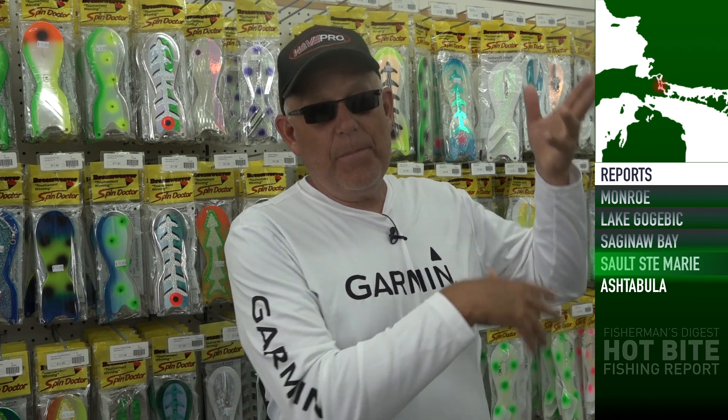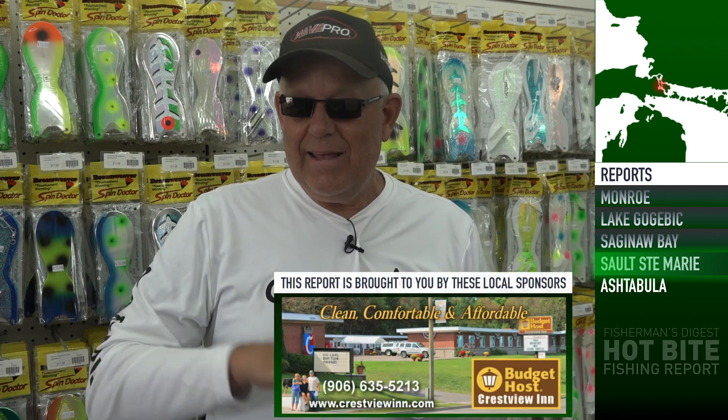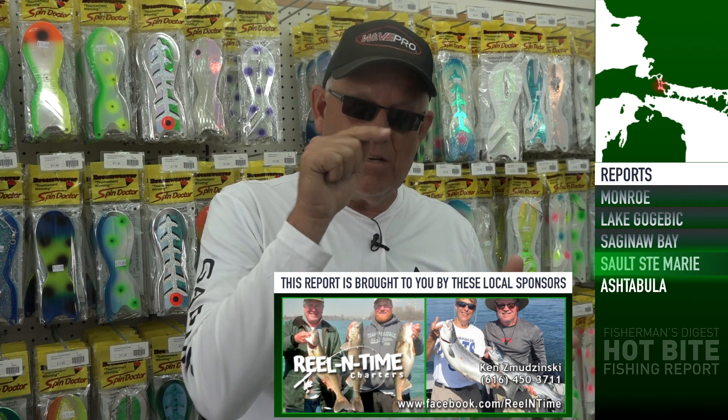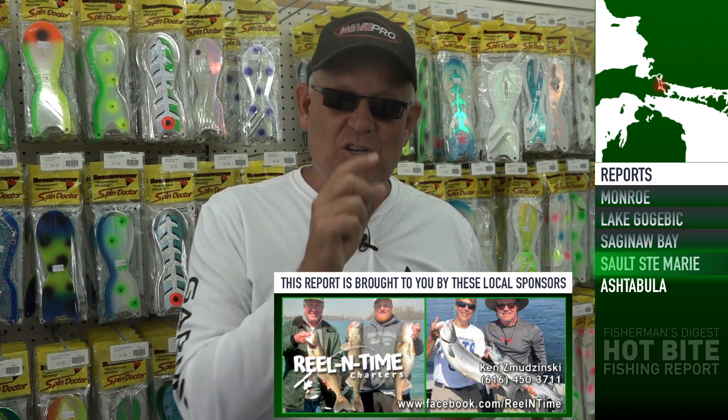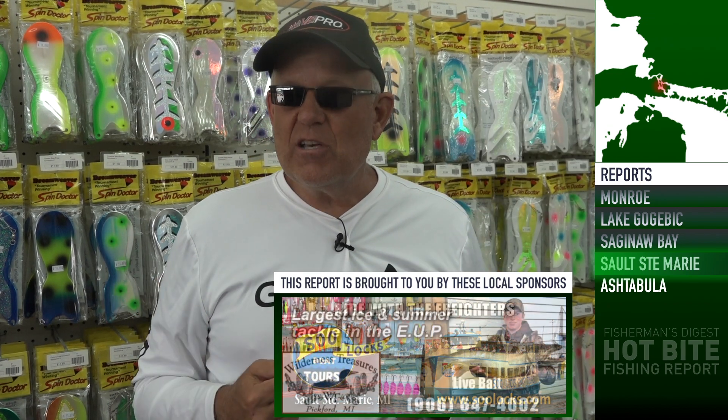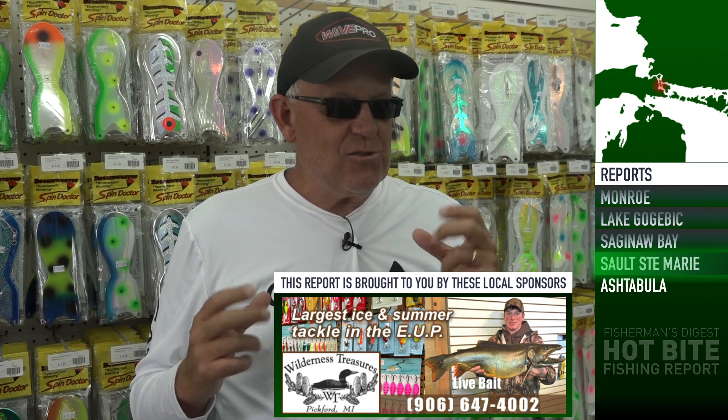This is one of the most underrated systems in the country. If you need a captain, give John Goble a call — he knows all the spots for walleye and bass out of Customized Sport Fishing Charters on Drummond Island. Also the guys up in Sault Ste. Marie, Ken Smiginski and Dane Stanaway — all their information is on our website at FishermansDigest.com. Touch the Sault Ste. Marie destination and their guiding information is there. Get yourself up to Sault Ste. Marie and experience the great eastern upper peninsula fishing happening right now in June.